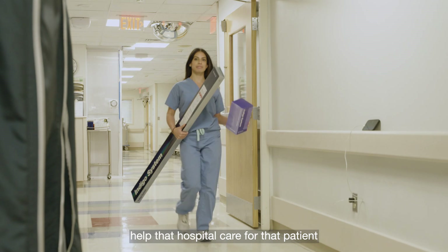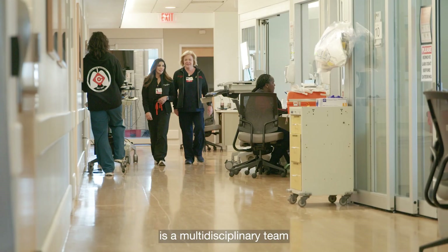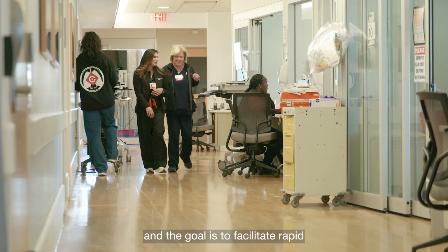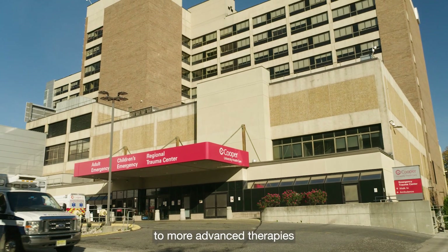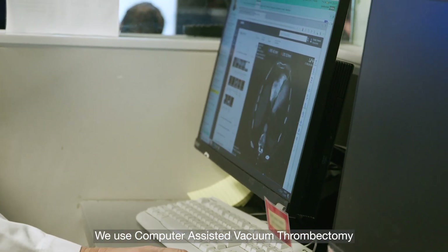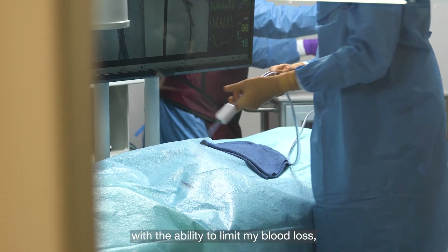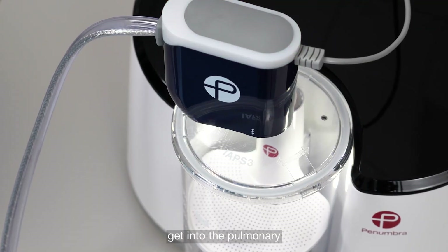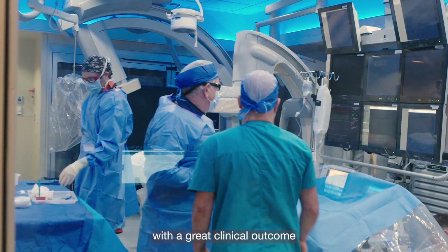Sometimes that also involves helping hospitals create what we consider a program — including protocol development, order sets, and things like that — which will help that hospital care for the patient in the most optimal way. PERT, or Pulmonary Embolism Response Team, is a multidisciplinary team whose goal is to facilitate rapid evaluation of PE patients to allow access to more advanced therapies beyond simple anticoagulation. We use computer-assisted vacuum thrombectomy as our preferred modality — the Lightning Flash — with the ability to limit blood loss, get into the pulmonary fields quickly and safely, and extract clot with greater clinical outcomes.